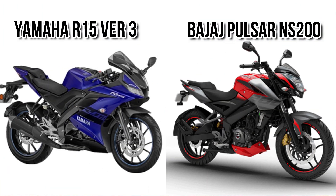Good morning guys, welcome to another episode. In this episode we will see the difference between R15 version 3 and Bajaj Pulsar NS200.